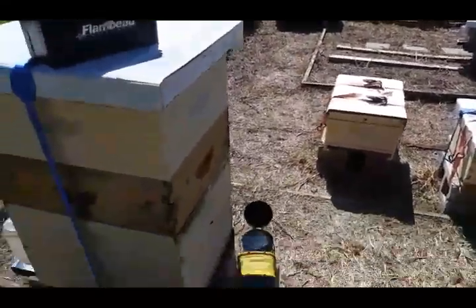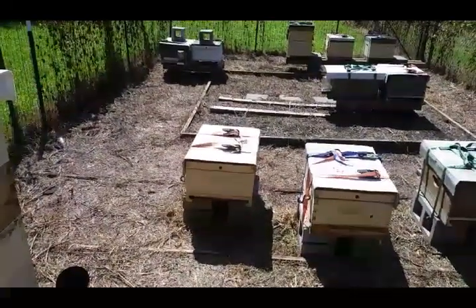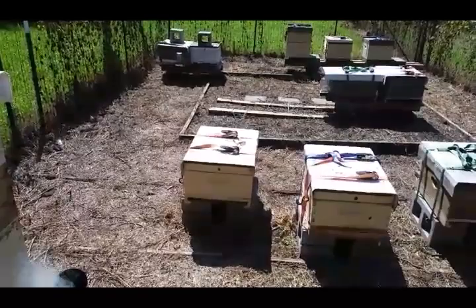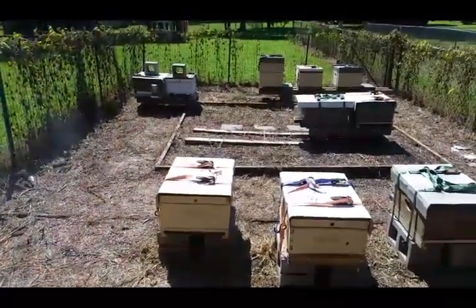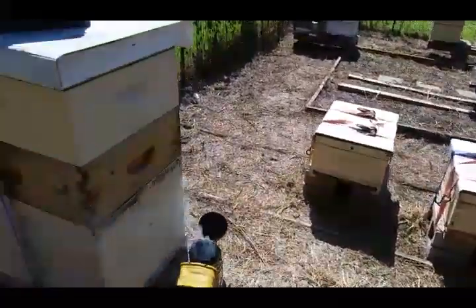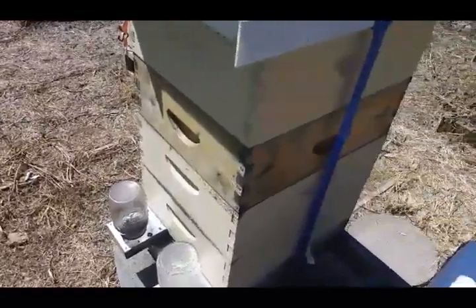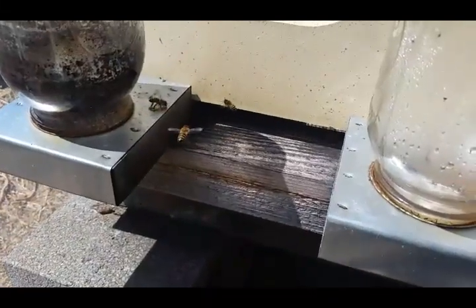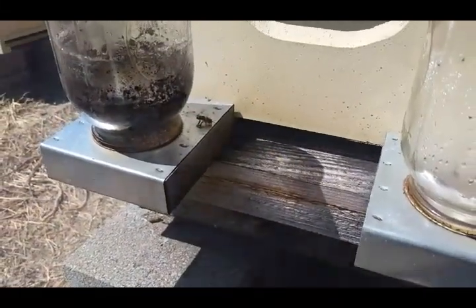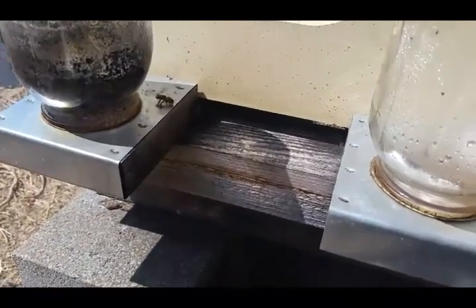I noticed when I got home last night around four o'clock, taking a peek at the hives just walking by them, that just about every bee coming back in had bright yellow pollen sacks on them. Tons of pollen coming in. Now it's dried out, things are in bloom. Right now it's close to noon and you can see these bees are still bringing in a lot of nice bright yellow pollen.